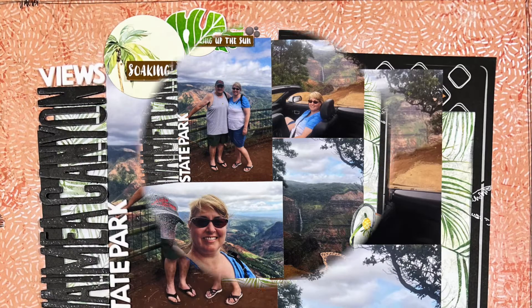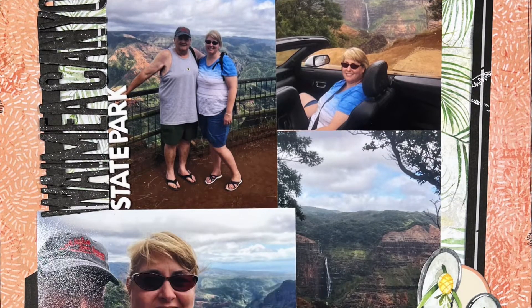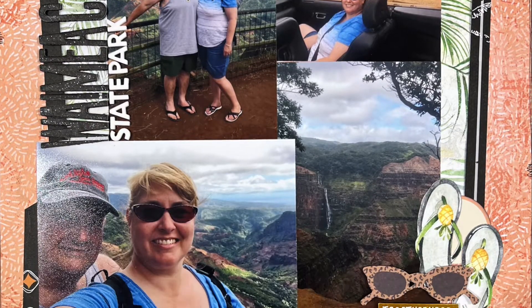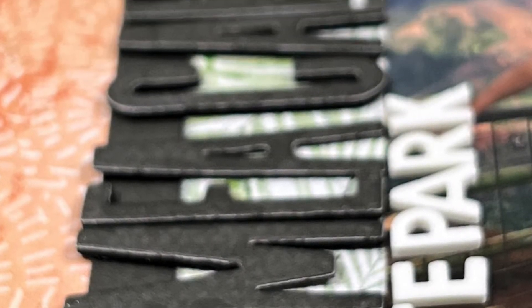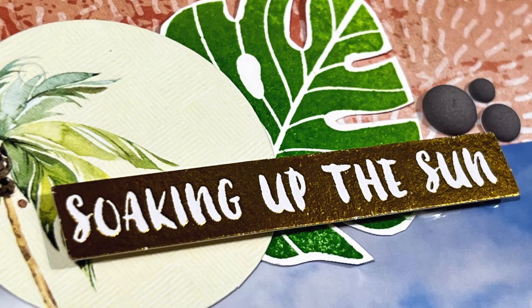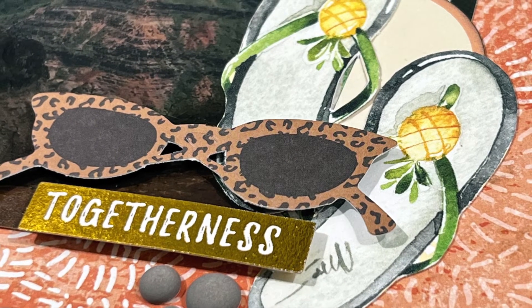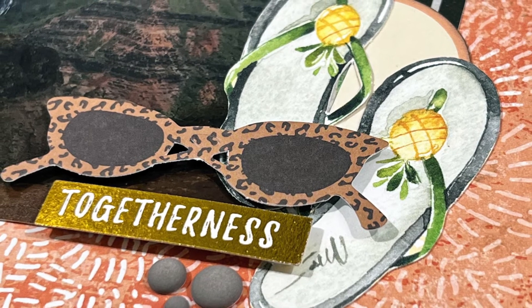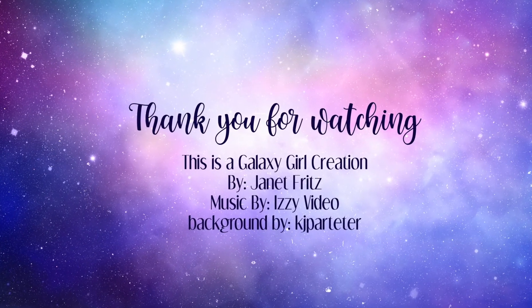Thank you so much for watching! If you have questions or comments please leave those down below — I'll get back to you as quickly as I can. I hope you enjoyed this video, and if you did I would love a thumbs up. If you're not already subscribed, I would love for you to subscribe as well. Don't forget to check out everyone else who is playing along, and I'll be back in a couple of days with another video. See you then, bye bye!